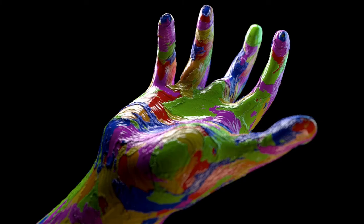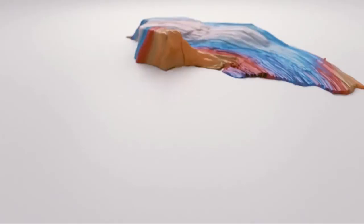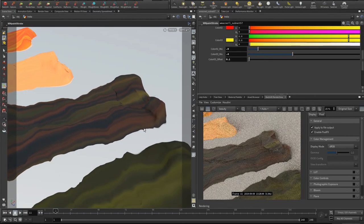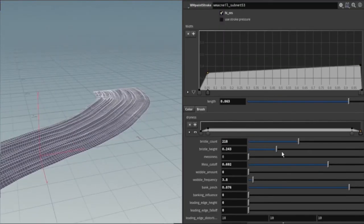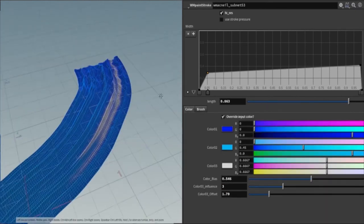Moving to a completely different personal project: several years ago Will was messing around in Houdini and discovered he could create something that felt quite a lot like paint strokes. The cool thing with Houdini is you can think of what you make not just as a scene or project, but as a tool or plugin. He started imagining how to exploit this to simulate oil painting.